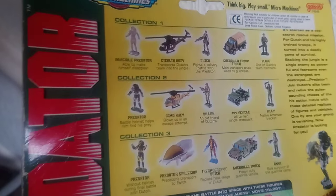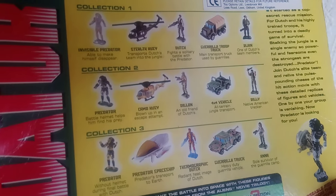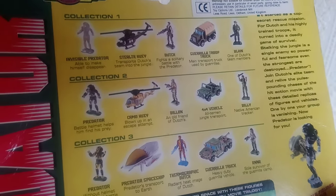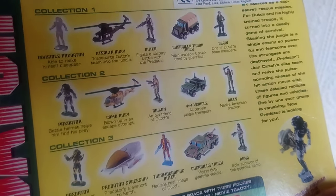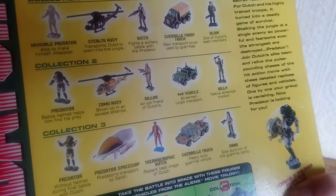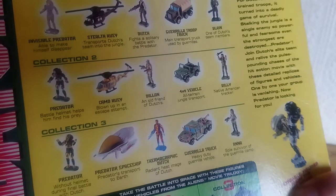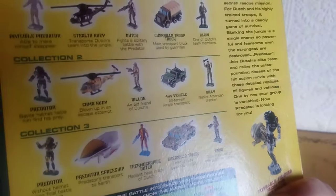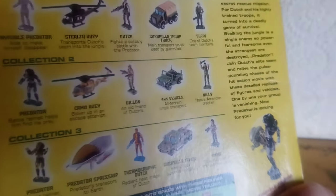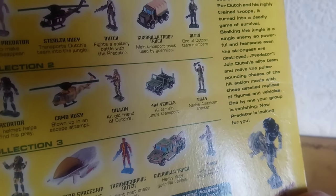They did three different Predator sets. The first one has the visual Predator, stealth helicopter, Dutch, guerrilla troop, Chuck, and a plane. Set two has the masked Predator, the camo gorilla helicopter that gets blown up during the first battle scene, Dylan, Dutch's team, and one of the guerrilla jeeps.